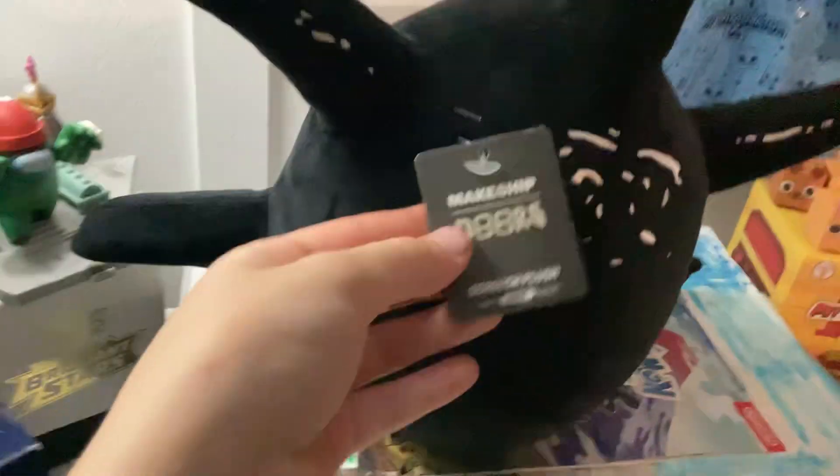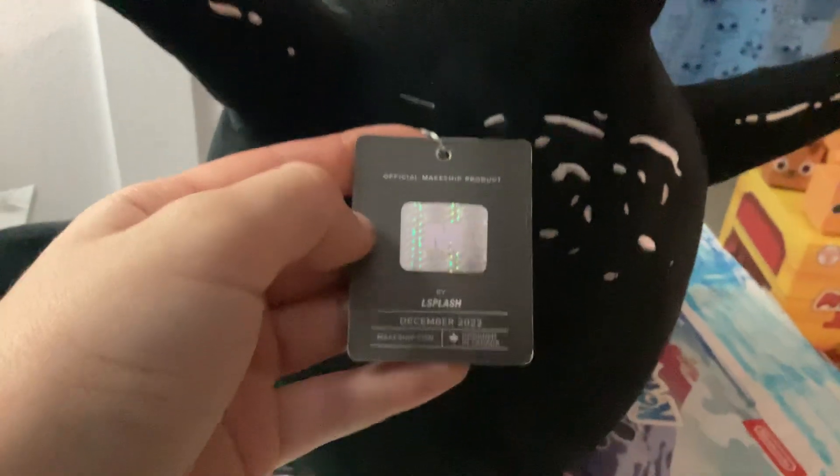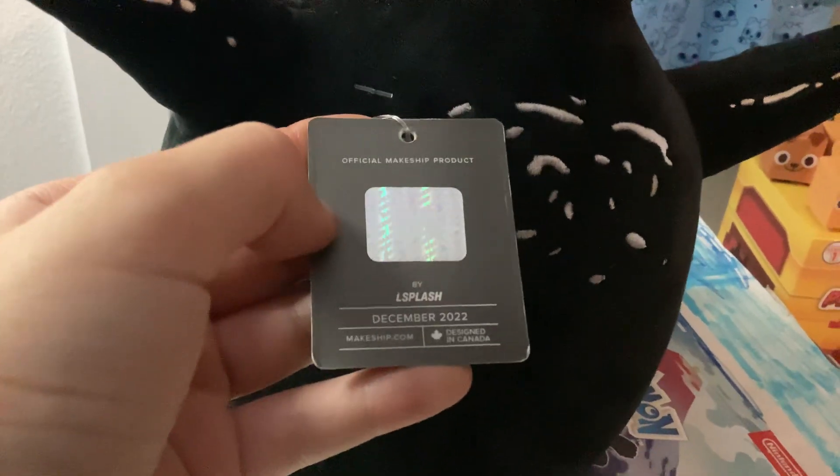It's from Makeshift and it came with the tag: Makeshift Doors Screech plush, only six thousand eight hundred nine made — official Makeshift products by L Splash, December 22.